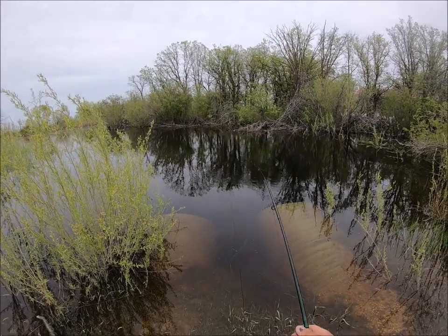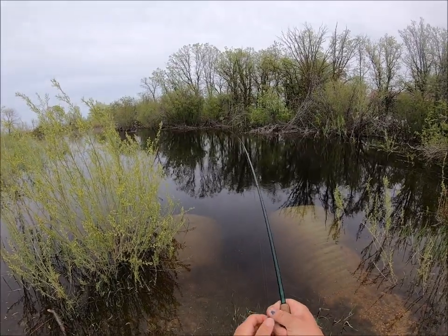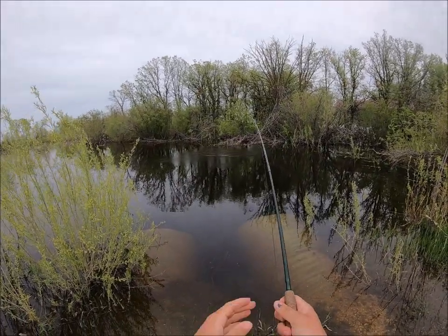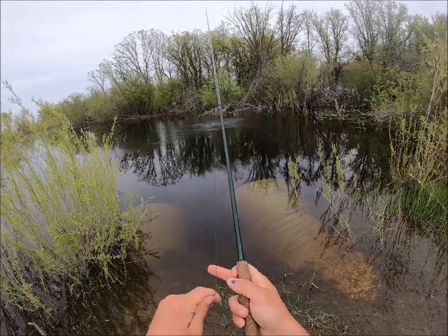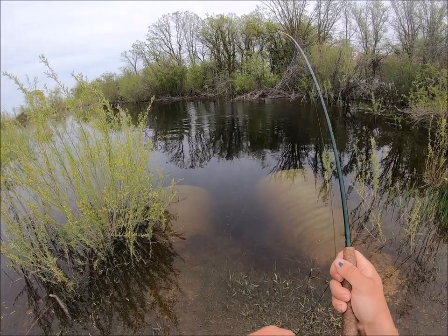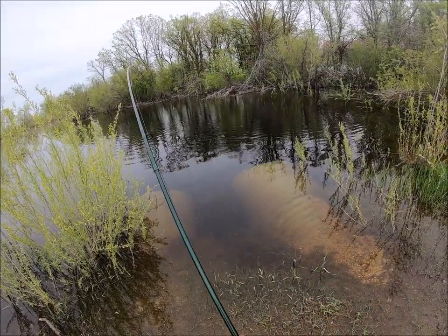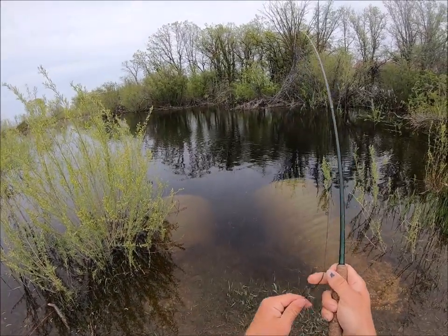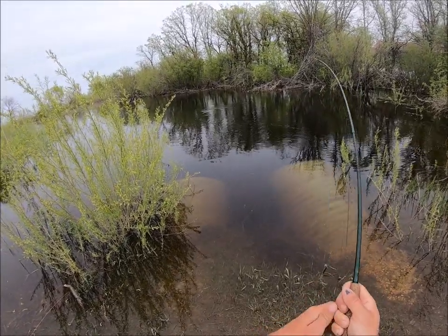Oh yeah, that's a fish on — he's running with it! This is extremely exciting. Did it get hooked? Nope — holy, he absolutely fooled me there. Oh, I did actually get hooked. There's grass on him there.